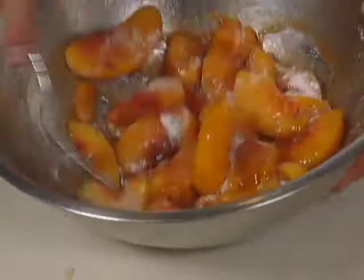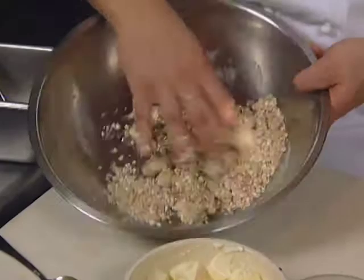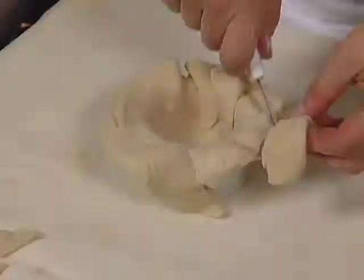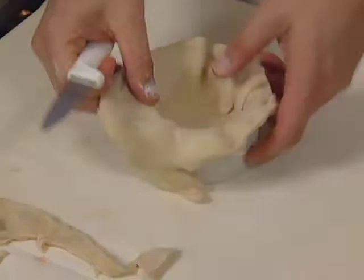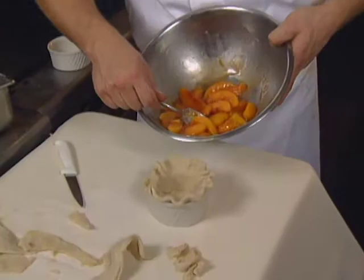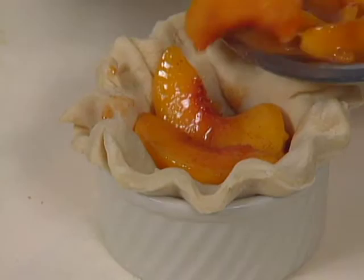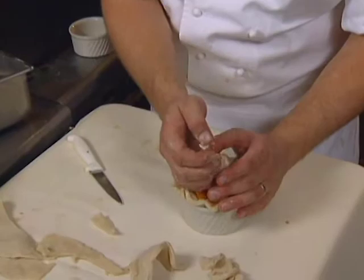A streusel topping contains flour, sugar, Quaker oats, cinnamon, butter, and a little more cayenne. The rested dough is rolled out and pressed into a ramekin in a sort of rustic shape. I like to fill them up nice and tall; otherwise as they cook, the fruit drops down. The cobbler will go into a 350-degree oven for 35 to 45 minutes.